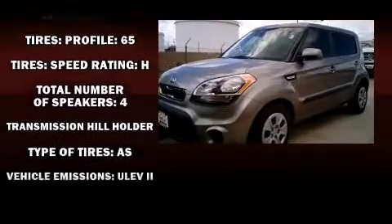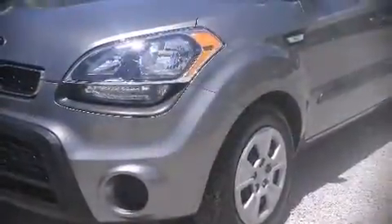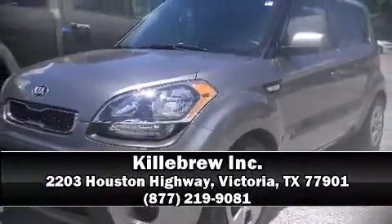It also arrives with a Carfax history report indicating just one previous owner. Please don't hesitate to give us a call. Thank you.